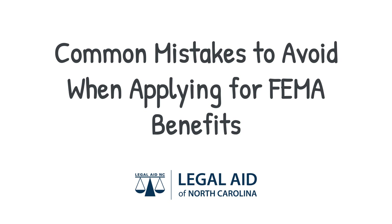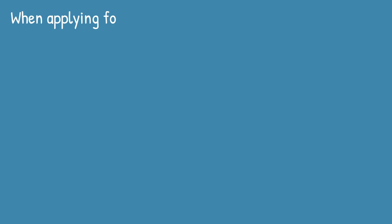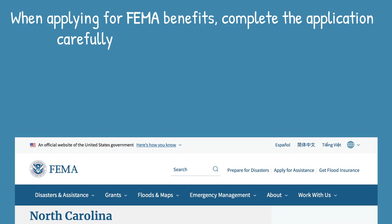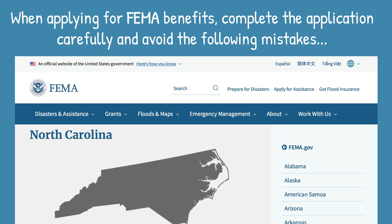Common Mistakes to Avoid When Applying for FEMA Benefits. When applying for FEMA benefits, you should complete the application carefully and avoid the following common mistakes that may delay the approval of your application or even result in a denial.